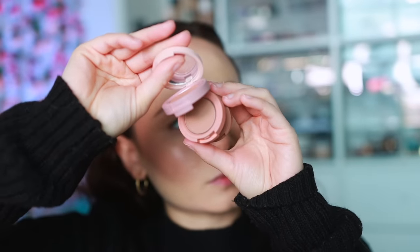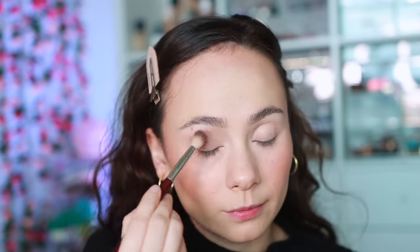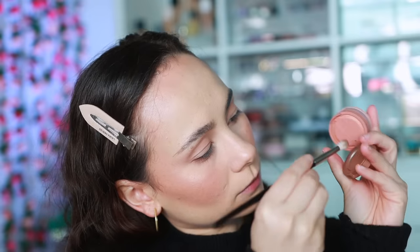Kaja randomly has an amazing eyeshadow formula — their Beauty Bento Trios. It's a tiny bento box-inspired package with a mirror; depending on which you get, there's a lid shade, a mid-tone shade, and an outer corner shade. The formula is really buttery and very easy to blend. It's a great way to not have to think too hard about what look you're creating, and I love the colors. This has always been my favorite product from the brand.